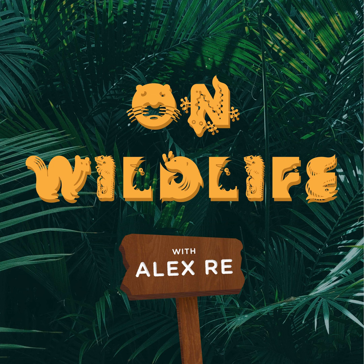Hermit crabs vary in size because there are so many different species — some can be as small as a half an inch, and some grow up to 11 inches. Both aquatic and terrestrial hermit crabs need to breathe using gills. Terrestrial hermit crabs need to live in moist environments so that their gills are getting the oxygen they need from the water in the air. And we're going to start talking about what they eat right after the break.